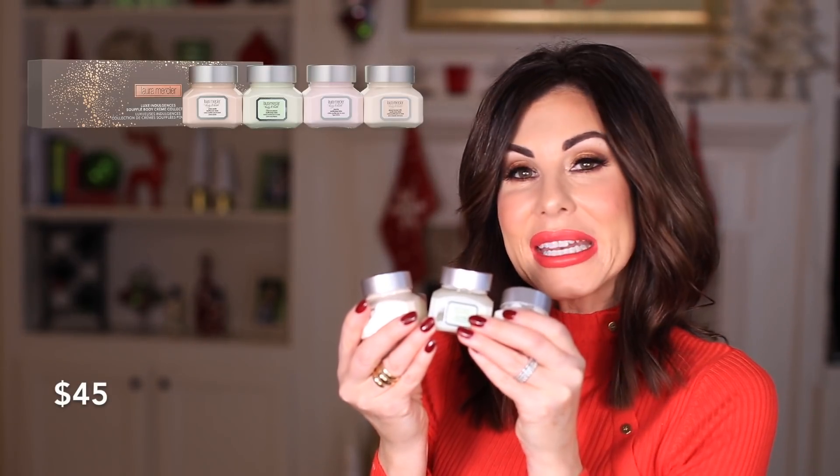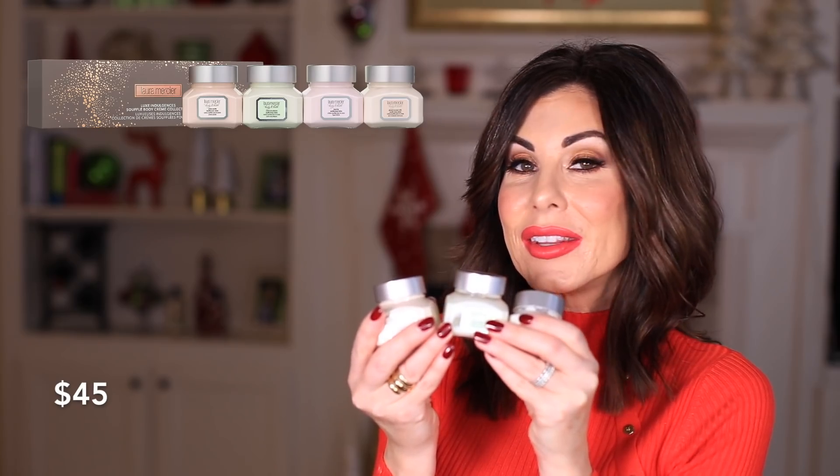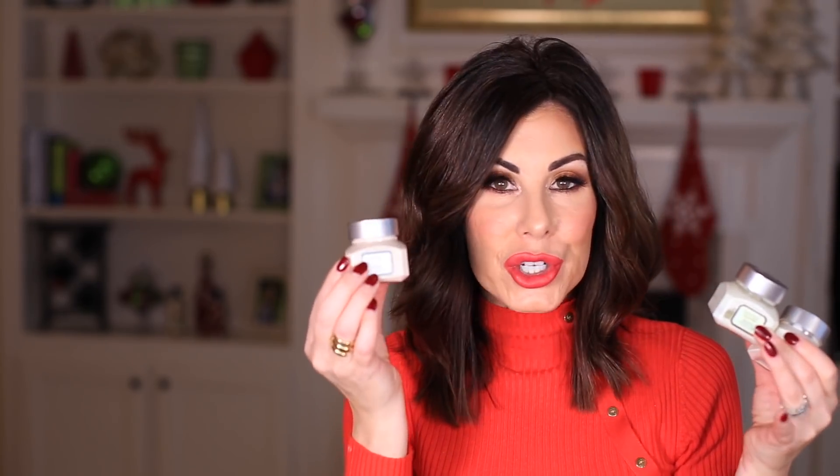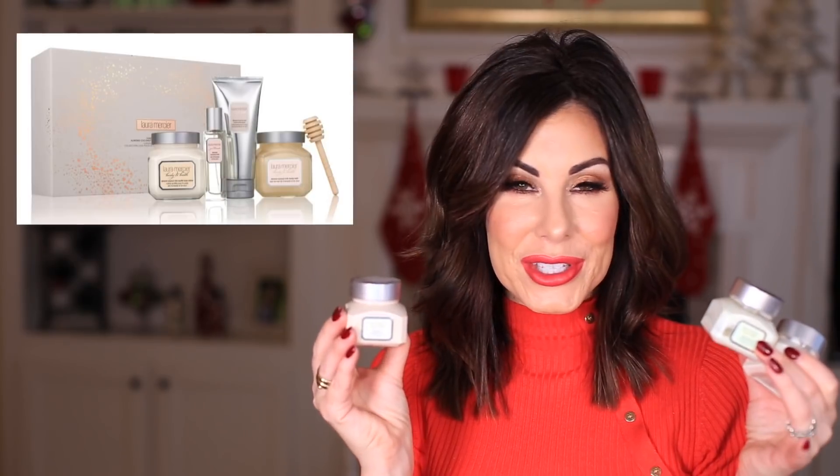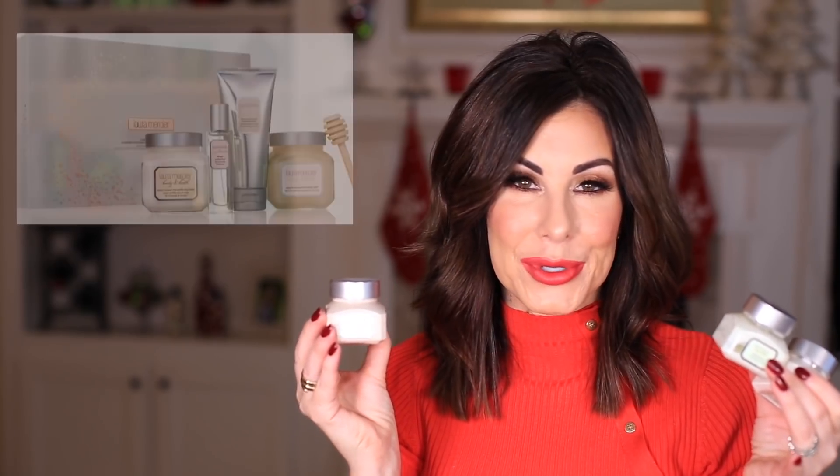For body care, every single year I talk about the Laura Mercier Soufflé Collection. This year they made it a little bit smaller, so you will see that in the $25 to $50 price range, but you can get full-size jars like the Crème Brûlée — one of my favorites — at $60. There are a couple of different sets to choose from. L'Occitane Almond Collection, you know, is my favorite. There's a couple of juicy sets: the Holiday Almond Home and Away set at $52, and QVC is offering their Blockbuster Collection at $84.96.